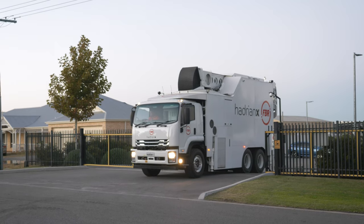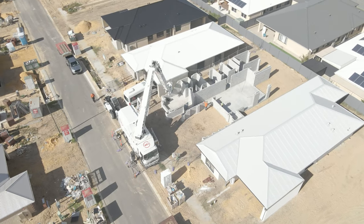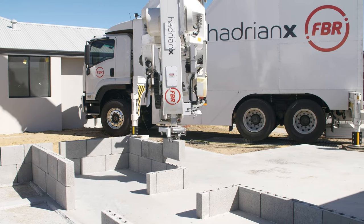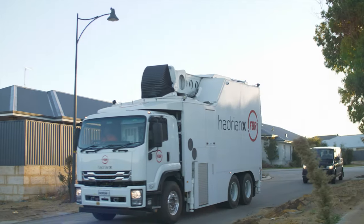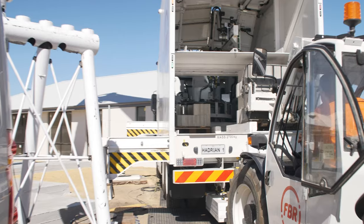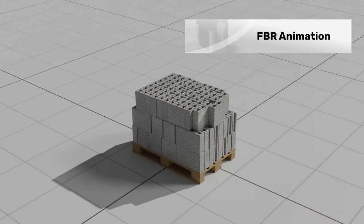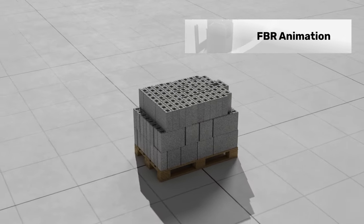HO1, the upgraded version of the Hadrian X, has completed work on its first house structure in the southern Perth suburb of Wallard. The upgraded HO1 is designed to produce zero block waste on site, as it lays from pre-cut sequenced pallets in accordance with the block sequencing in the Hadrian X build file.